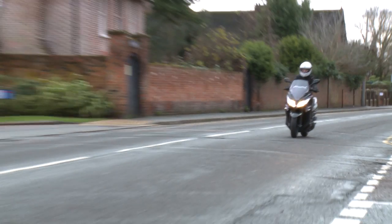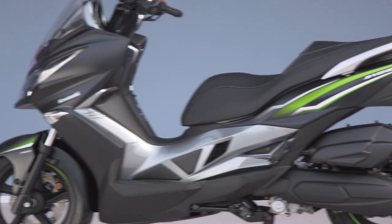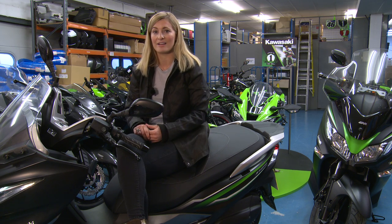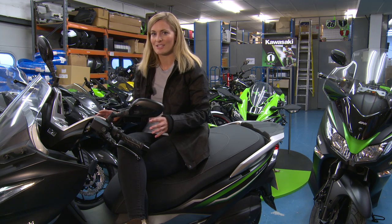I think there are three main reasons. Number one, perhaps the most obvious, is that you can ride this on a CBT — it's a lot of bike for a 125. Number two, it's £600 cheaper than its bigger brother at £3,799. And number three, it does everything that I think you would want a bike like this to do.